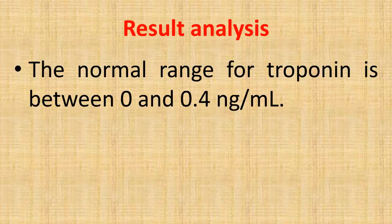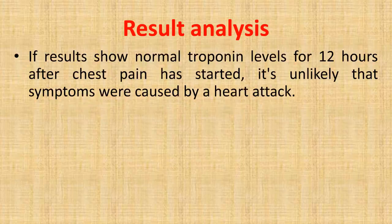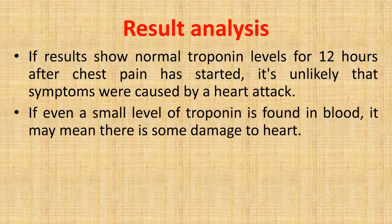Result analysis: the normal range for troponin is between 0 and 0.4 nanograms per milliliter. If results show normal troponin levels for 12 hours after chest pain has started, it is unlikely that symptoms were caused by a heart attack.